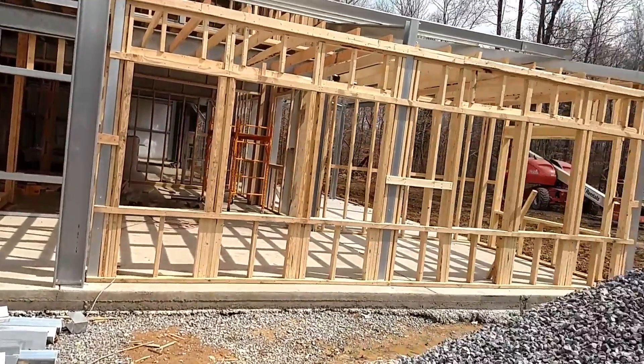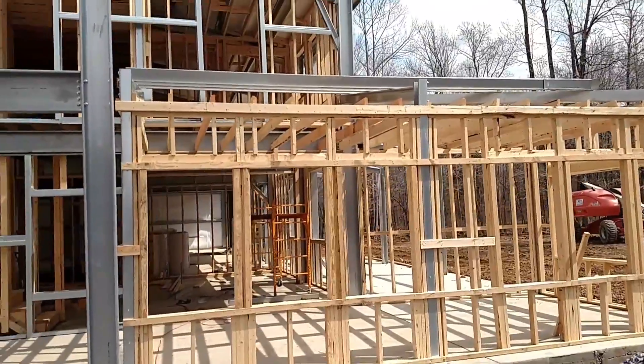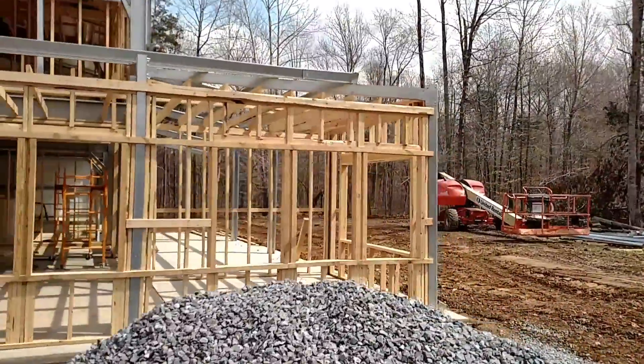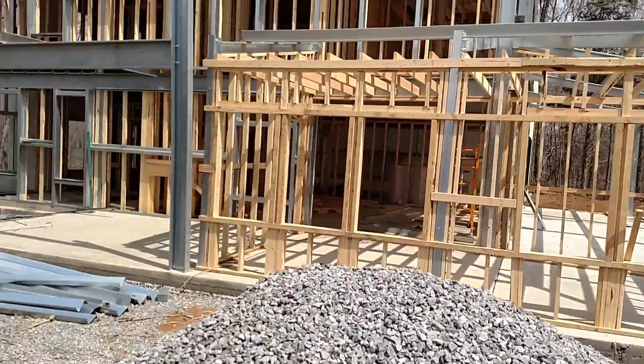It looks like they're framing out the extra room addition here. We have our six windows on there — yes, lots of windows. It's gonna be awesome.